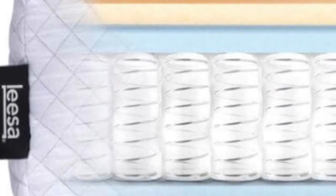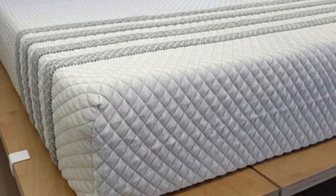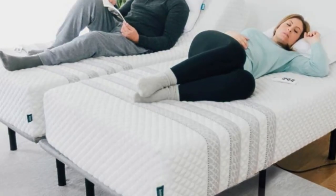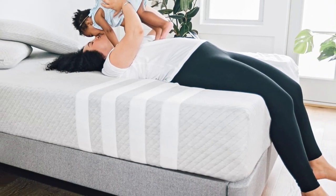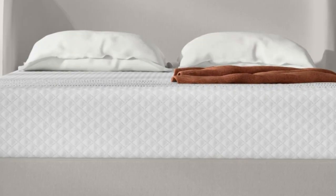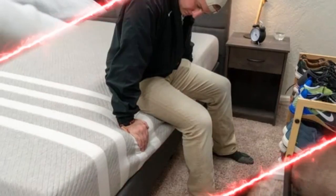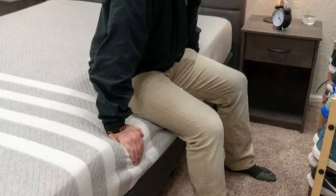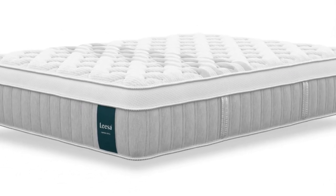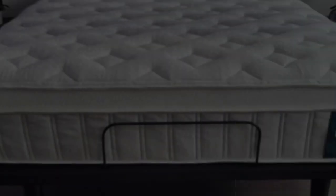Pocketed coils and dense base foam give the Sapira Hybrid a robust, responsive feel, while the foam layers absorb movement to prevent disruptive noise and motion transfer. A breathable knit cover encases the mattress. Our team rated the Sapira Hybrid as medium firm, a 6 out of 10. At 11 inches thick, you won't need deep-pocket fitted sheets. During hands-on tests, it earned excellent ratings from side sleepers weighing up to 230 pounds and back sleepers under 130 pounds, and it's a solid choice for couples thanks to strong edge support, above-average motion isolation, and a bouncy surface.